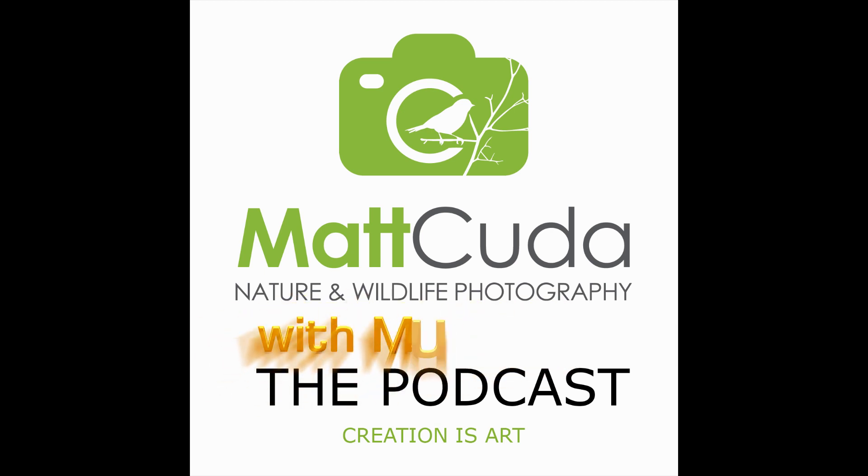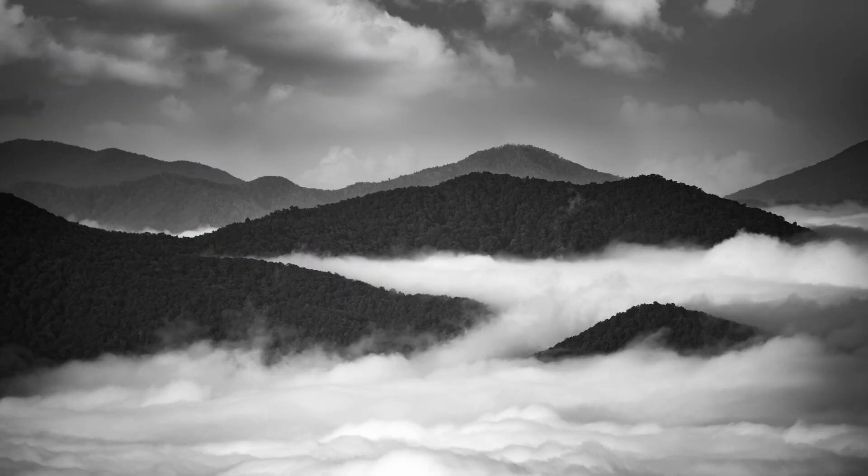Welcome to the Matt Cuda Photography Podcast, a podcast about nature and wildlife photography in your own backyard and throughout the United States. Welcome back to the podcast. In this episode, we're going to discuss the landscape. The landscape, to me, is a very important part of who I am as a photographer. It's oftentimes where many of us start our photography adventure. It's relatively easy to get into, easy to photograph once you learn a few techniques, and it's a very peaceful experience.